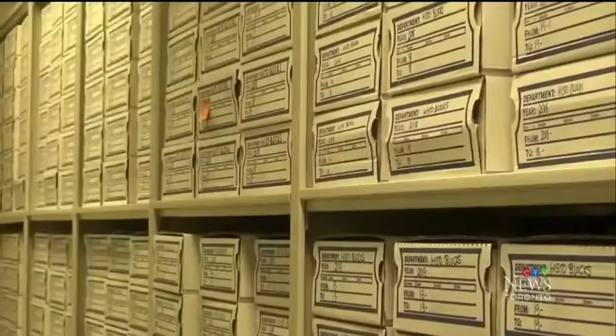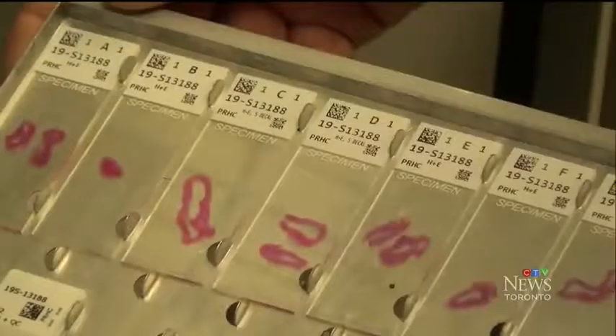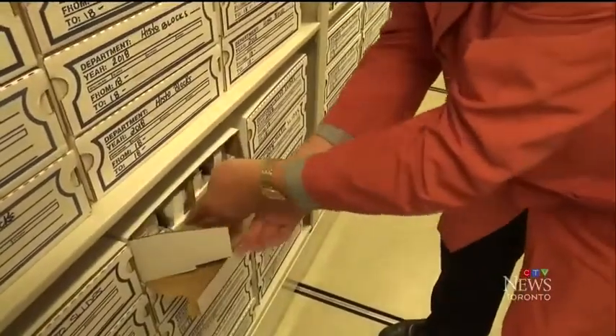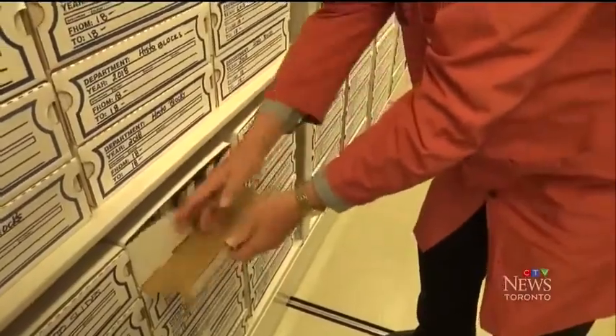Previously, the system was manually filed where we would put them all in numerical order. It was a long and cumbersome job. With more than 125,000 slide-mounted tissue samples created at PRHC each year, staff were spending upwards of six hours a day sorting the test slides.